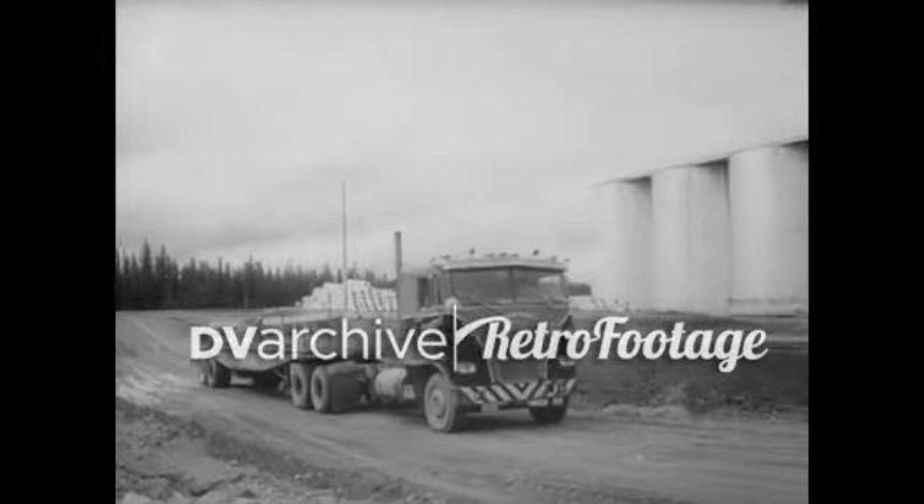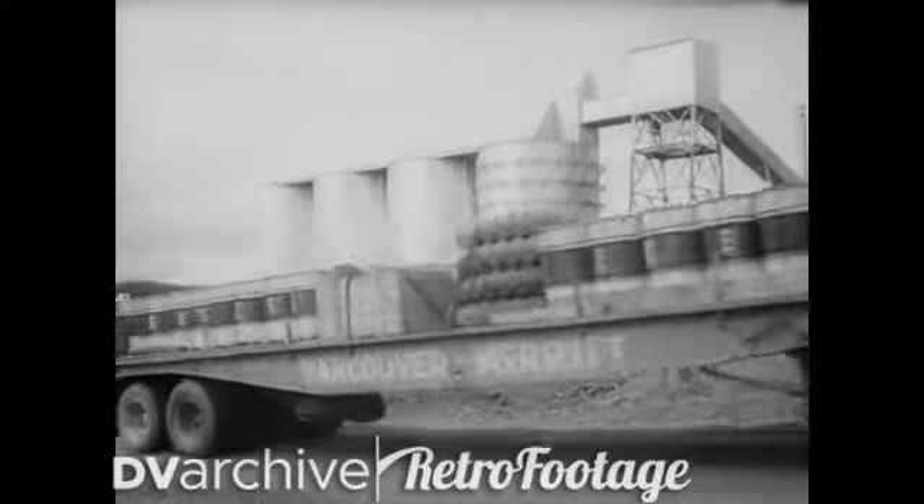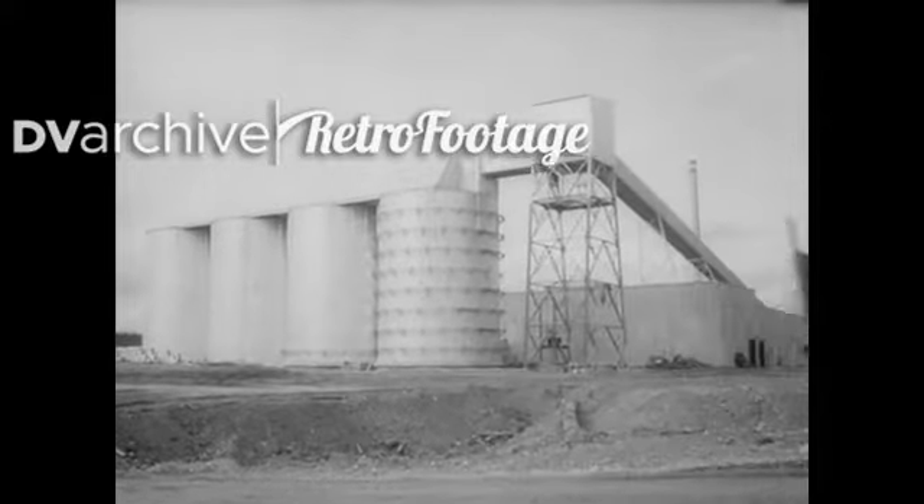So another frontier boom is underway, as modern technology demands more and more of nature's riches. Who said there is no place left for 20th century pioneers?